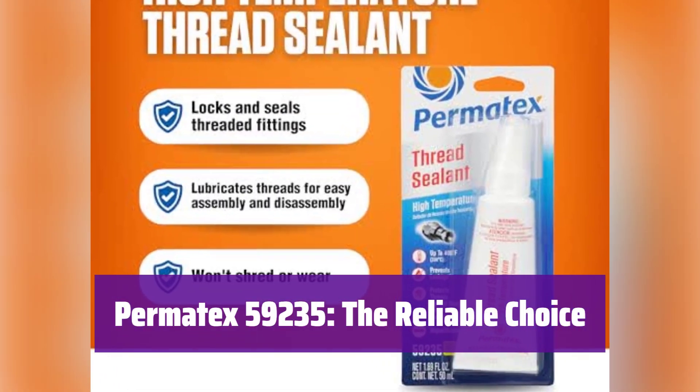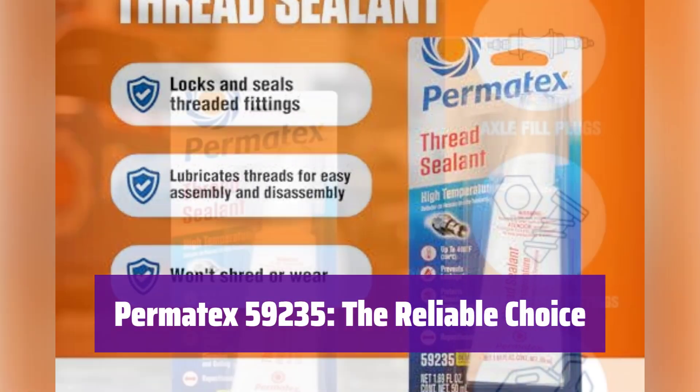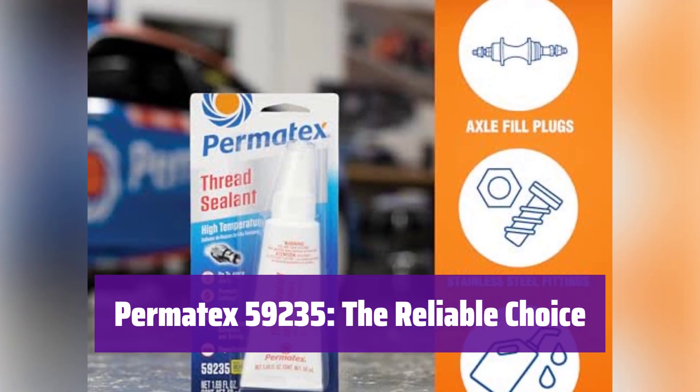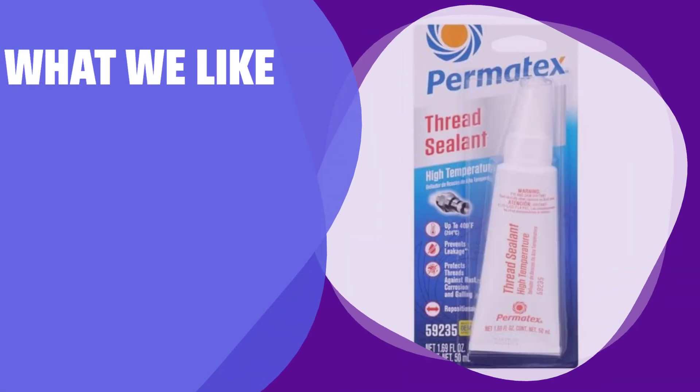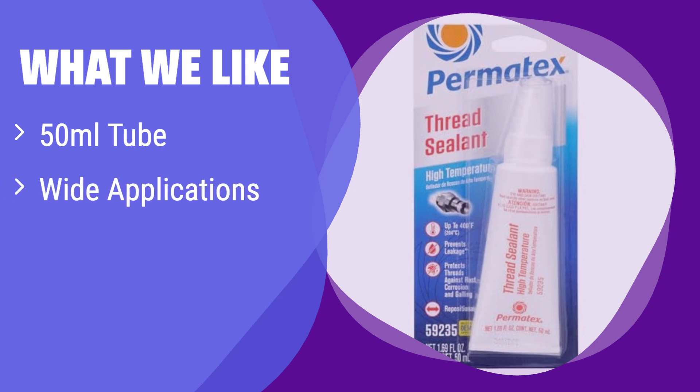With its high-temperature resistance and superior sealing capabilities, it's the smart choice for all your threaded fitting needs. Trust it for a job done right. What we like: it boasts a generous 50ml tube, perfect for multiple projects. Its versatility makes it suitable for various applications. If you need a sealant for easy assembly and disassembly, this is the one for you.